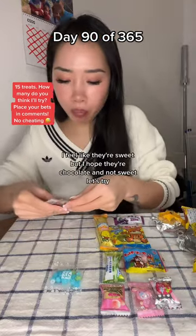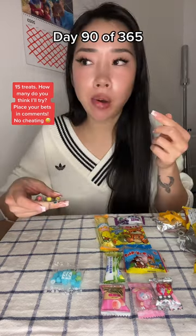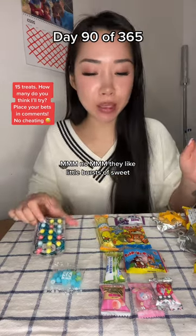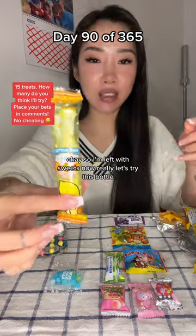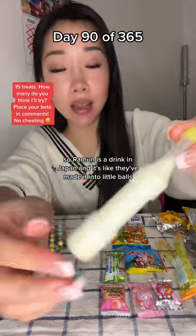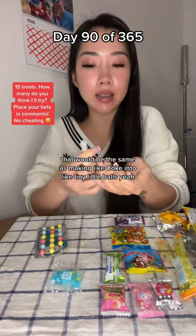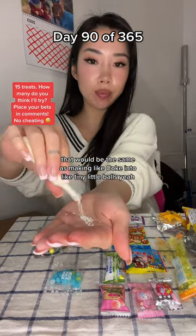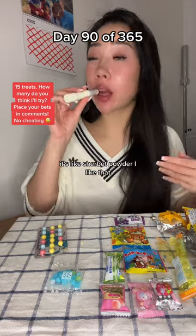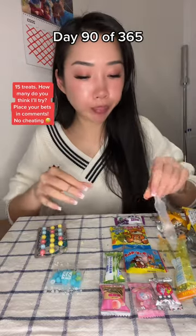What are these? I feel like they're sweet, but I hope they're chocolate and not sweet. Let's try. They're like little bursts of sweet. So I'm left with sweets now, really. Let's try this bottle. Ramune is a drink in Japan and they've made it into little balls — that would be the same as making Coke into tiny little balls. It's like sherbet powder. I like that. In the bin.